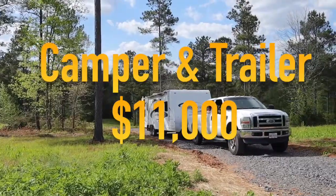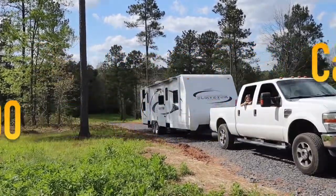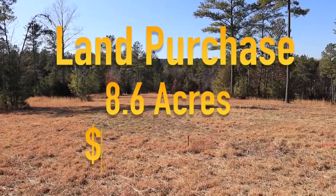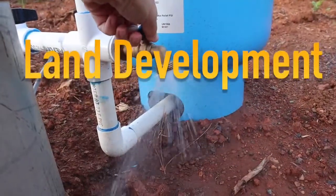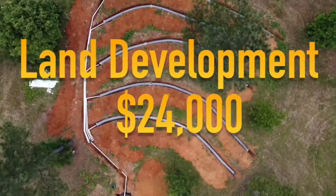For a large storage trailer and our camper, we paid $11,000. Our land — we got eight and a half beautiful acres for $7,000 per acre. Doing some excavating, getting water, electricity, and septic on property costs about $24,000.